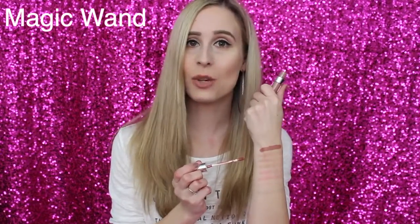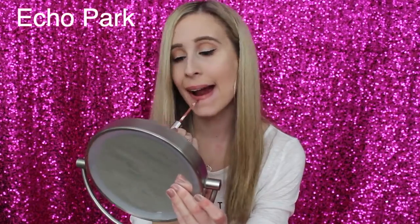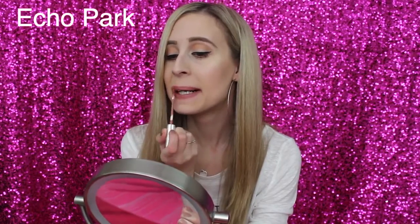The next lipstick is Echo Park. It's a little bit darker than Magic Wand — a little more pink and brown to it, obviously darker, but still a very wearable color. I'm not super thrilled about it; it's more of a nice day-to-day color if you don't know what to wear. Not super exciting, but it's a good everyday option. There's the Echo Park swatch.